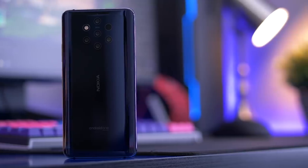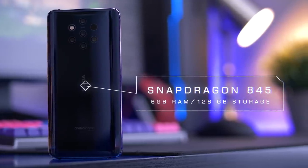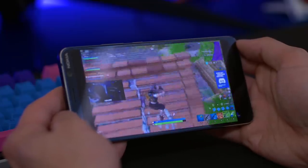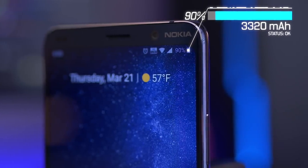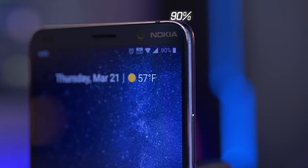Everything else about the Nokia 9 is just fine. Performance is great with a solid spec sheet — it uses last year's Snapdragon 845, but that chip didn't suddenly become slow just because it's not the newest. Battery life is also really good. I get five to six hours of screen-on time fairly consistently with messaging, emails, social media, YouTube, and gaming on a daily basis.